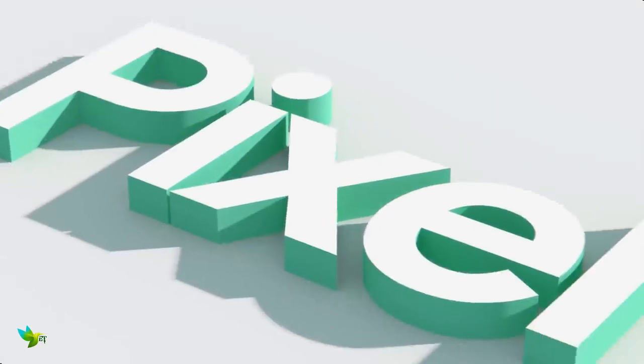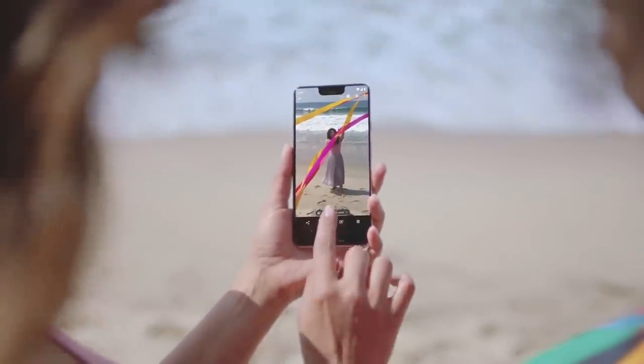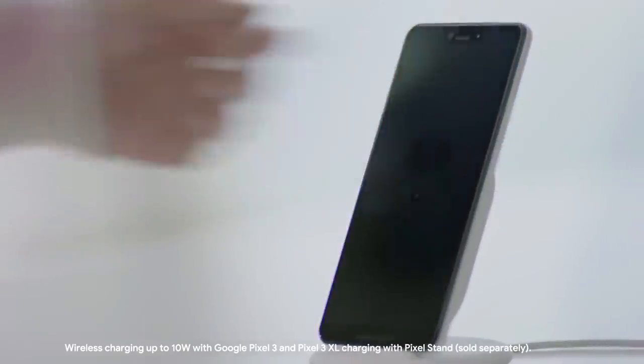The Google Pixel 3 XL is the best big-screened camera phone you can buy today, one that's able to capture stunning photos that your friends won't believe came from a smartphone. If you're looking for one of the best camera phones on the market, look no further.